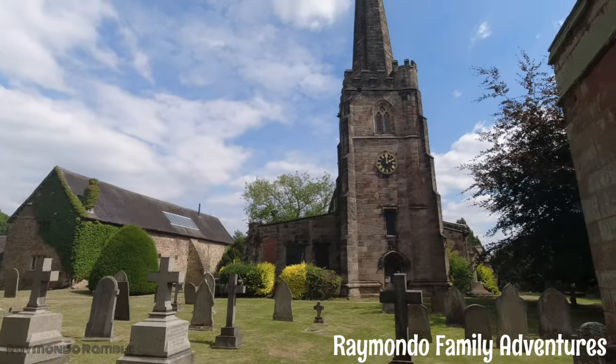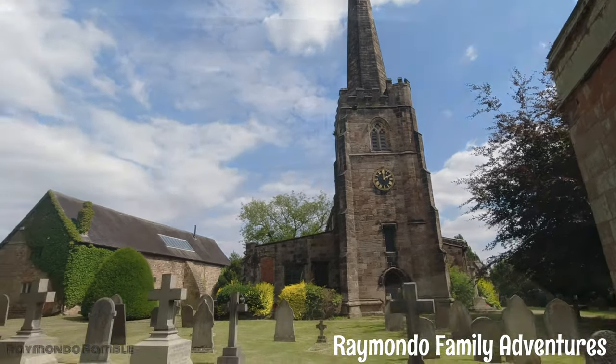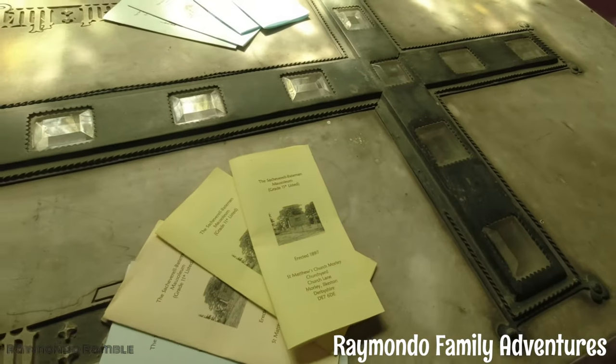Three, three, one. Three crescents, three stars, one hand. Jazz, do you agree? So this is the Satcheveral Bateman Mausoleum - a Grade II listed building.